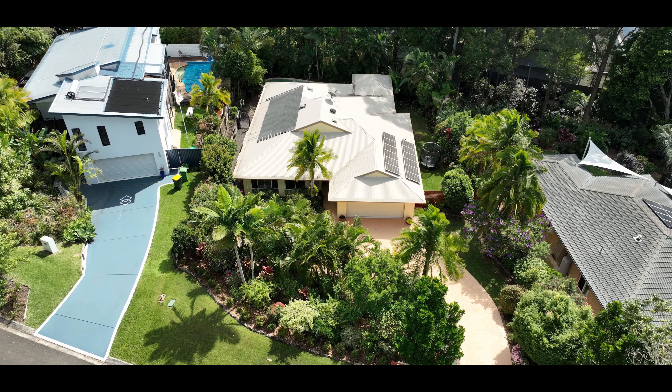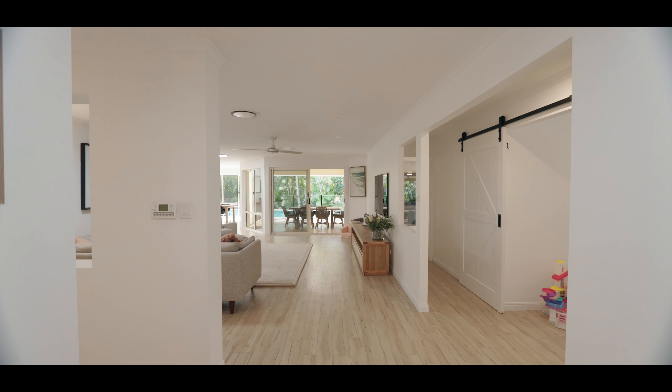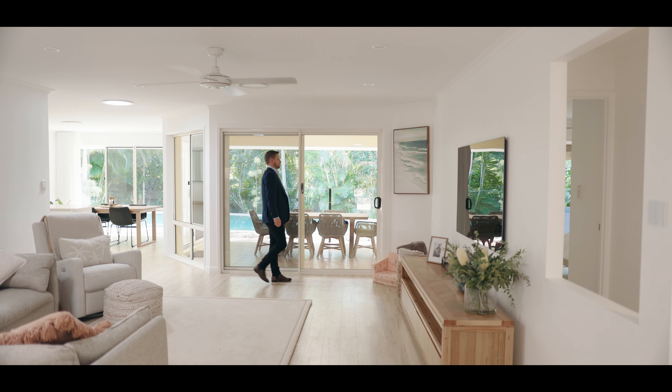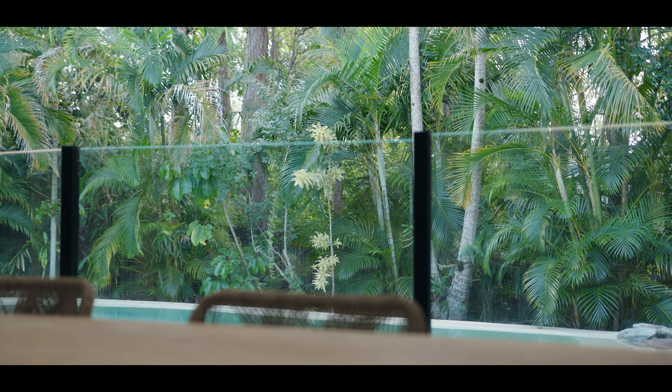From the moment you arrive, you are greeted with a sense of privacy through the established gardens to the front door, and it is from here that the home continues to impress. Once inside, the generous layout opens to a large open-plan living area with a glimpse of the gardens and pool at the rear.